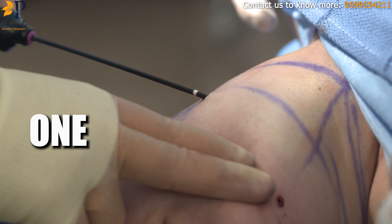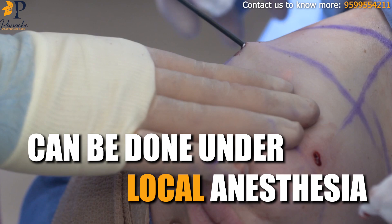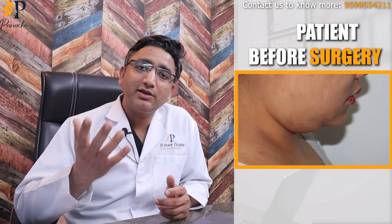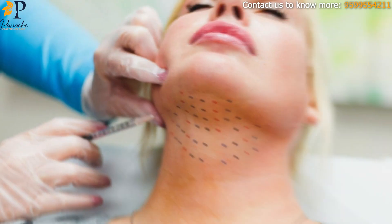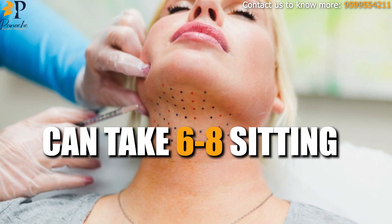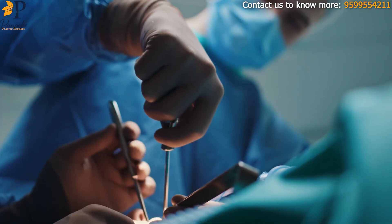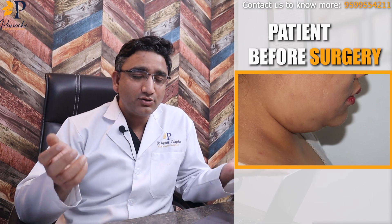I prefer liposuction because it is a one-time thing. It is done within half an hour and can be done under local anesthesia. You get an awesome result — all the fat accumulated in this area can be removed instantaneously, giving an immediate, long-lasting result. Other modalities require multiple sessions over a long period — almost six to eight settings — so I do not prefer them. I personally prefer liposuction, and I understand that being a plastic surgeon I have the ability to do both, whereas anyone who does not know how to do liposuction would push you toward non-surgical options.